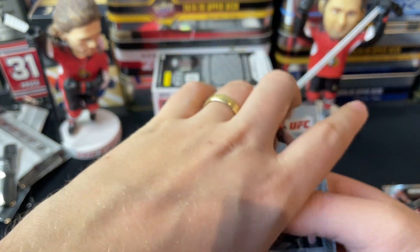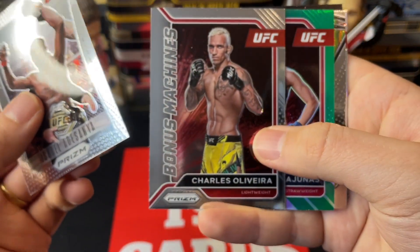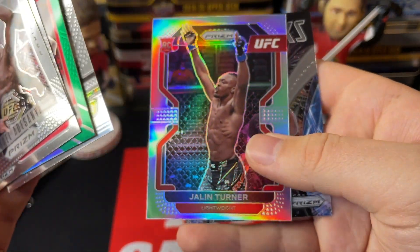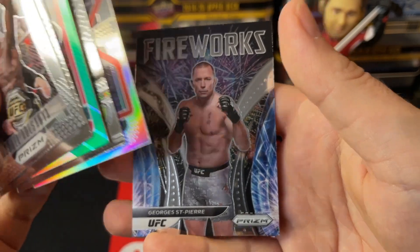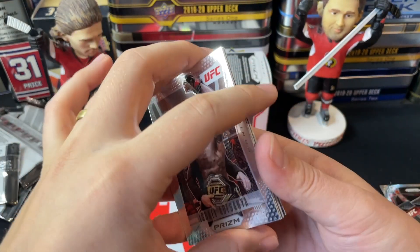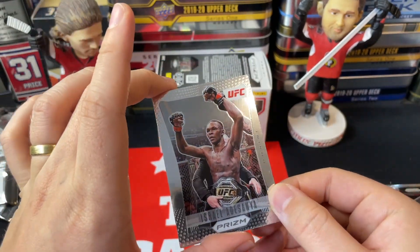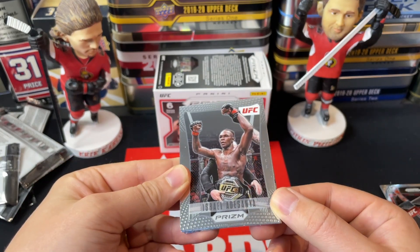Let's run through all the inserts: Israel Adesanya prism, Charles Olivera Bonus Machine, green parallel Bonus Machine of Rose Namajunas, Fearless insert of Joanna, Jalen Turner rookie refractor, and the Fireworks of George Saint-Pierre. Let me know your thoughts in the comments below on UFC Panini Prism blasters. Really appreciate all the support — subscribe for more content, mainly hockey on this channel but we dive into a little bit of everything. Thanks so much for watching, see you again soon.